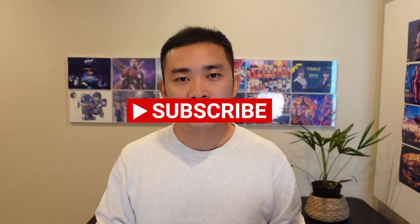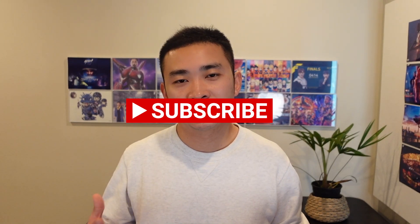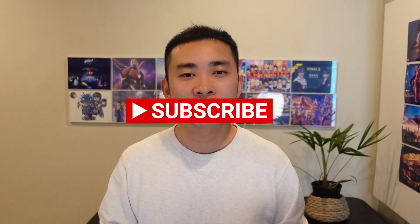All right, that's all the content I want to cover in this video. If you like content like this, and if you're a Chinese stock or NIO or Xpeng stockholder, consider liking this video and subscribing to the channel. I'll see you next time.